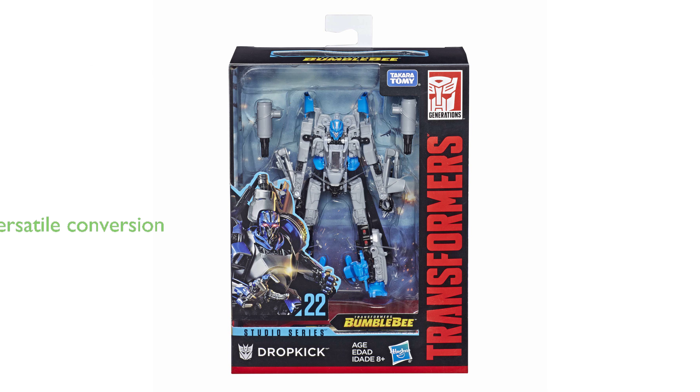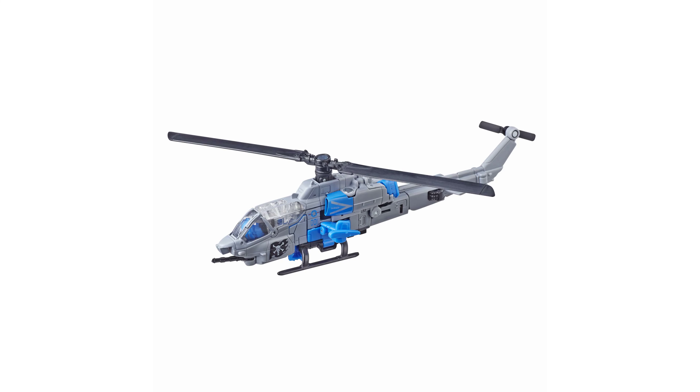The figure skillfully converts between robot and bell helicopter modes in 24 steps, showcasing the complexity and versatility of the design. The removable backdrop adds an extra dimension, allowing you to display the Dropkick figure in the Autobot pursuit scene.